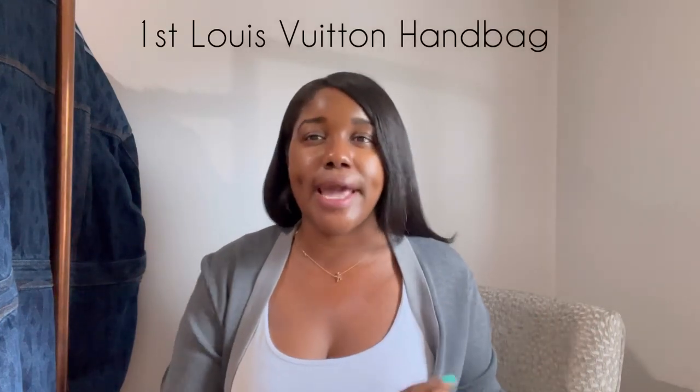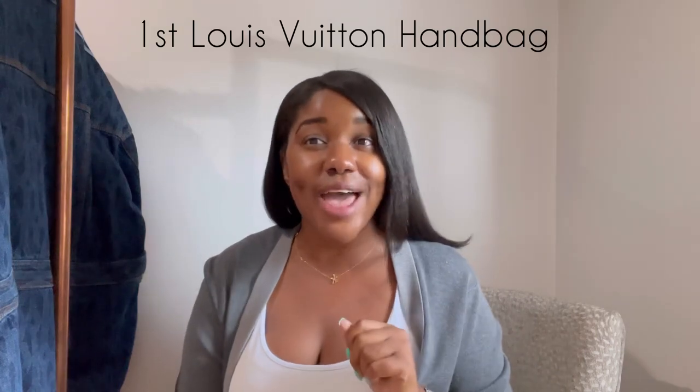Hey guys, welcome back — this is Kimberly from Lovington Shop. I'm coming in real quick with my five-minute videos. I thought it would be cool to show my very first LV handbag. Yes, I still have it! It was a 21st birthday gift from my mother and my father. I'll never forget — it was my senior year of college.